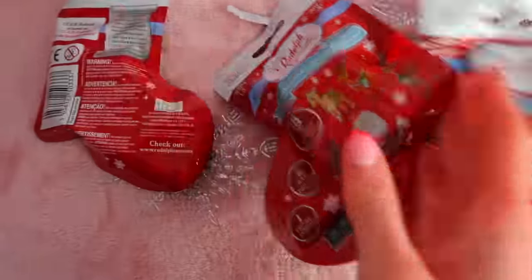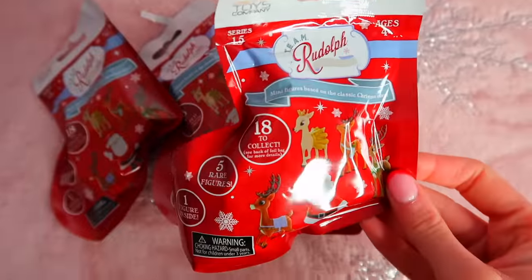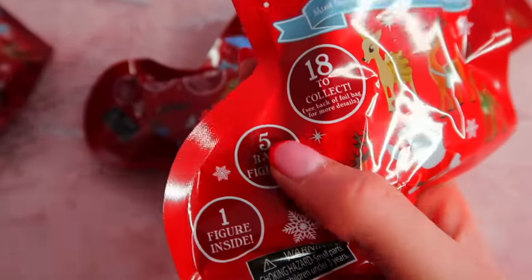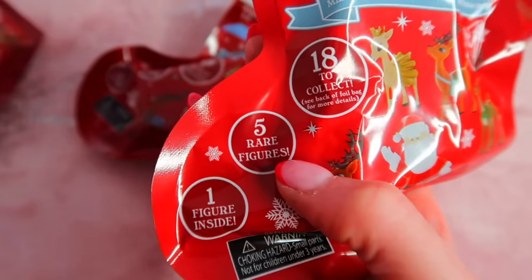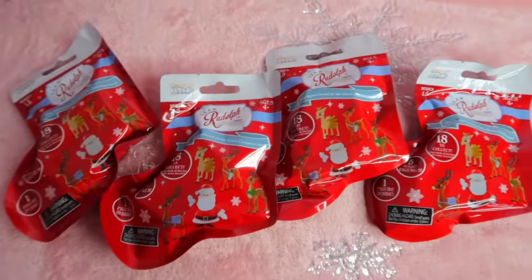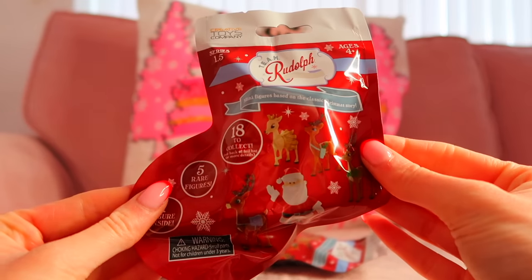We're starting off the week strong with four mystery reindeer stocking bags. It says there are 18 to collect, which is crazy, and it literally says there are five rare figures to find. So if we get a bunch of rares here we're going to be starting this challenge so strong!